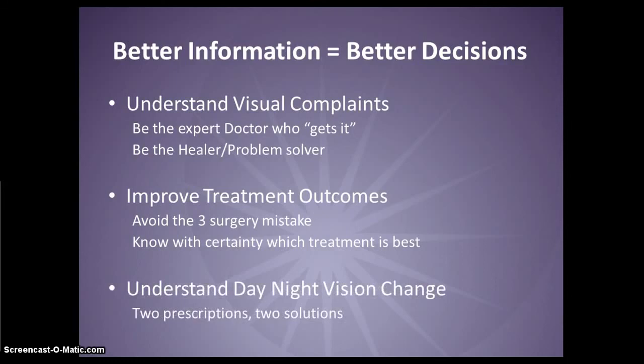You can understand day-to-night vision changes and potentially increase your revenue by prescribing two corrections to patients with night myopia.